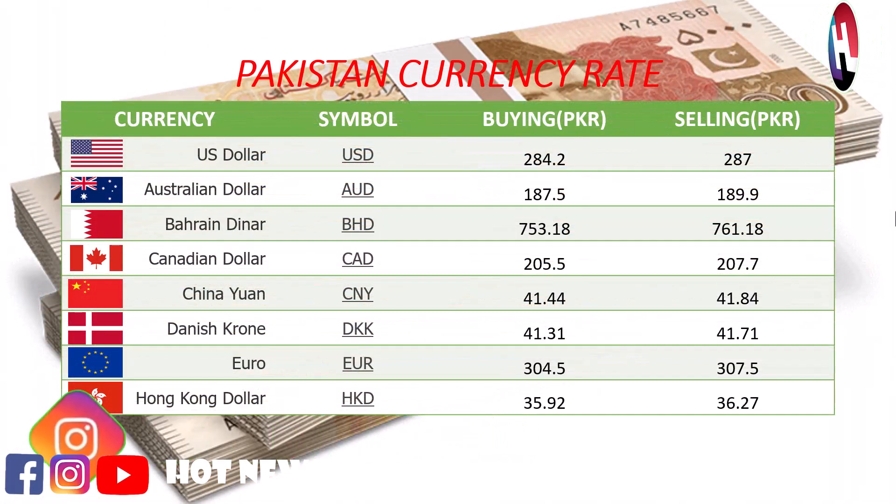US dollar buying price 284.2 rupees, selling price 287 rupees. Australian dollar buying price 187.5 rupees, selling price 289.9 rupees.